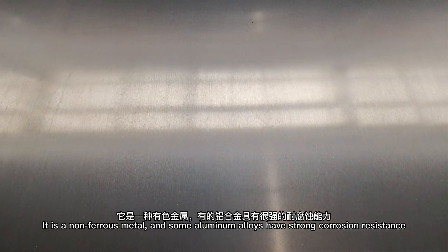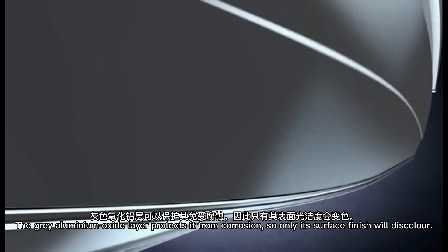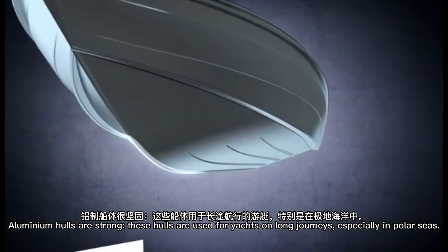Some aluminum alloys have strong corrosion resistance — the gray aluminum oxide layer protects them from corrosion, so only the surface finish will disappear. Aluminum hulls are strong, and these hulls are used for yachts on long journeys, especially in polar seas.